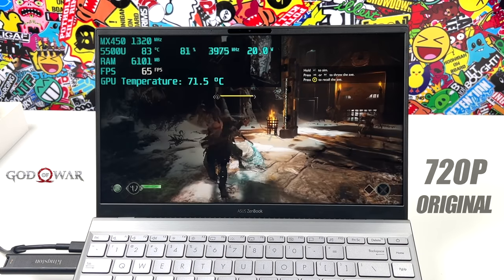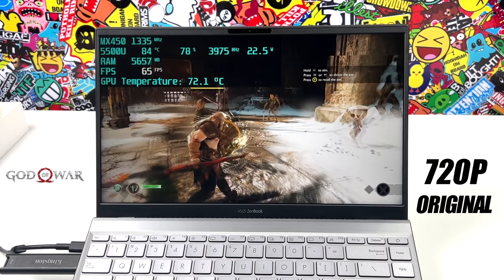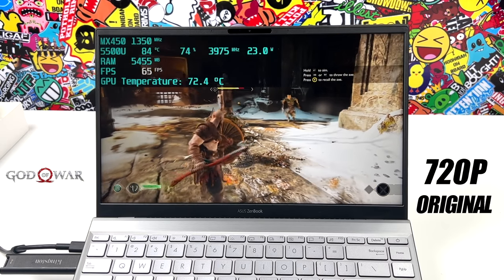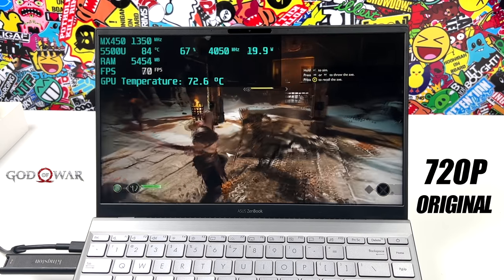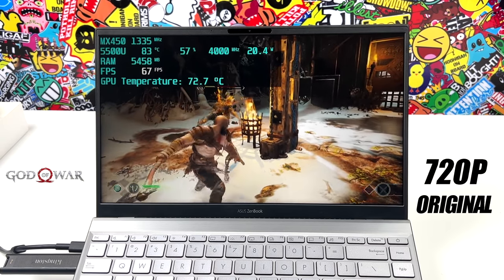Next up we've got God of War, and if you don't mind playing at 30 FPS, you can set it to original settings at 1080p and it's going to run at 30 all day — just lock it right there. But I went down to 720p, still at the original settings, and with a setup like this I'm getting an average of 68 FPS.